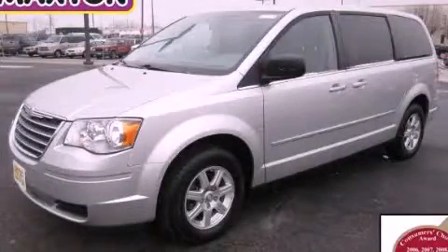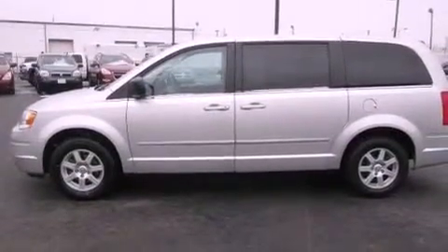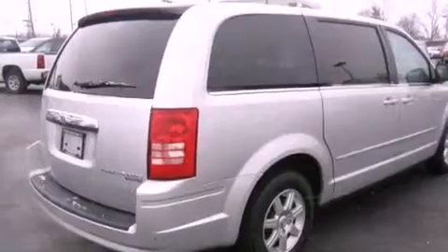This is a 2010 Chrysler Town & Country. Enough comfort and space for the entire family. It has a 3.8-liter six-cylinder engine and an automatic transmission.